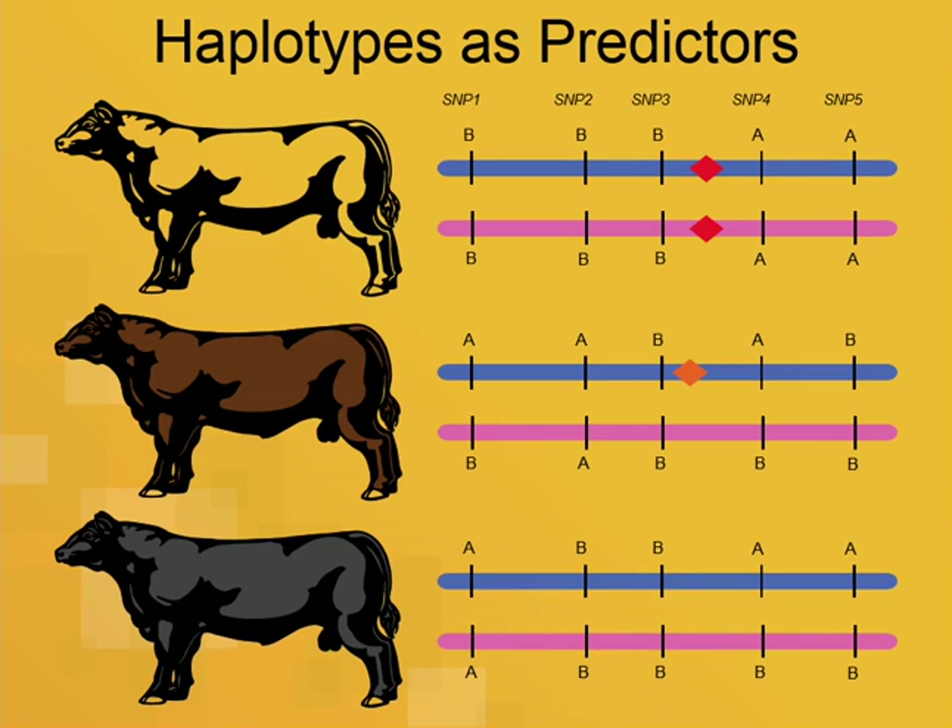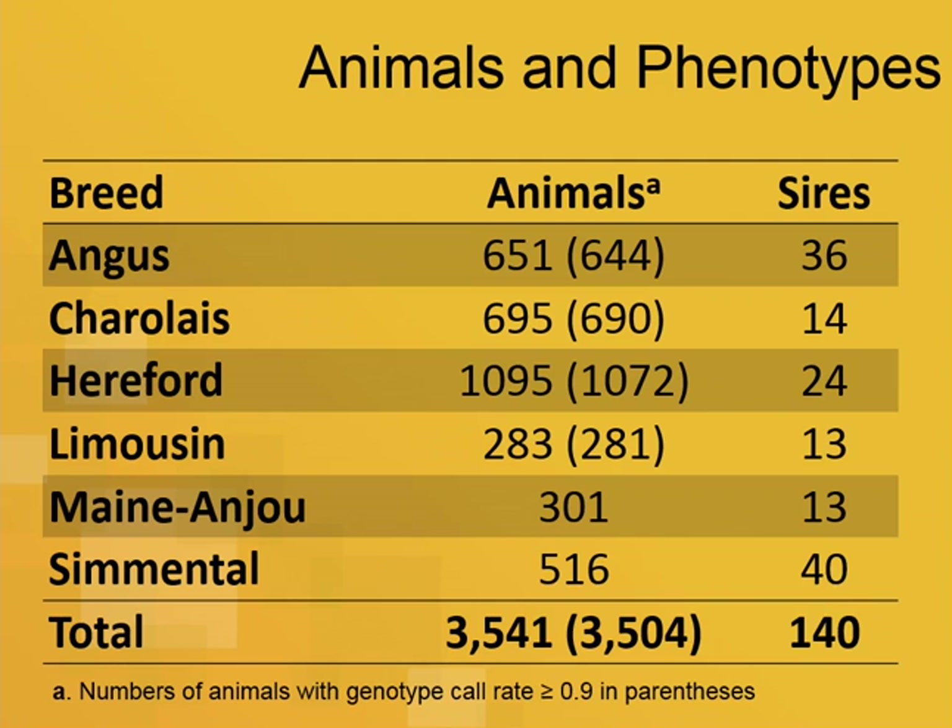Haplotypes of the five SNPs surrounding those causal mutations will be in much stronger linkage disequilibrium with the causal mutations. We use a dataset from six different breeds, a small number of animals per breed, and use all of the data together across breeds.